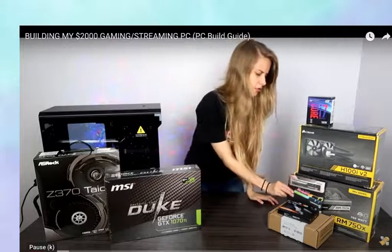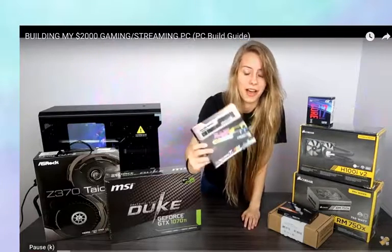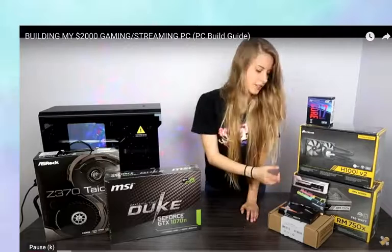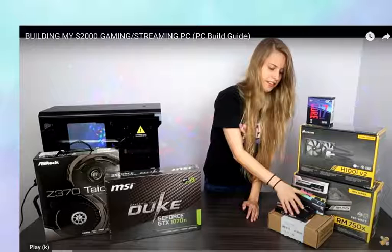We also have some Trident Z RGB RAM because I wanted to spoil myself and have light-up RAM. I like colors. I also have a 500 gig SSD and some thermal compound. Light-up RAM is something some people love and some people don't — too much light-up stuff isn't for everyone.